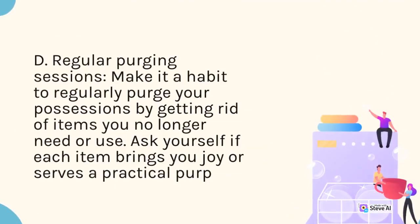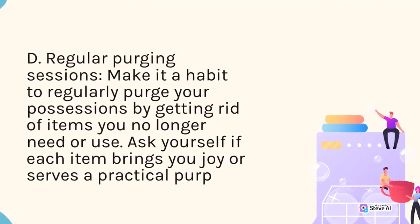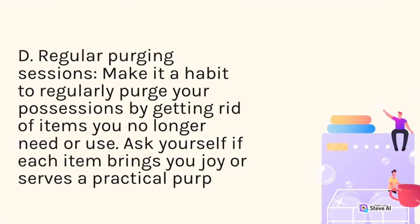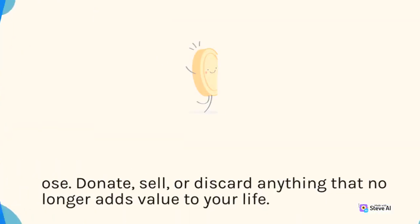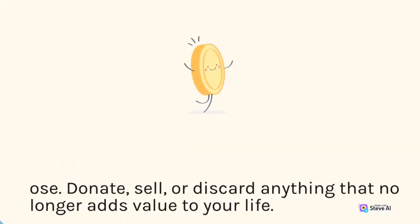D. Regular purging sessions. Make it a habit to regularly purge your possessions by getting rid of items you no longer need or use. Ask yourself if each item brings you joy or serves a practical purpose. Donate, sell, or discard anything that no longer adds value to your life.